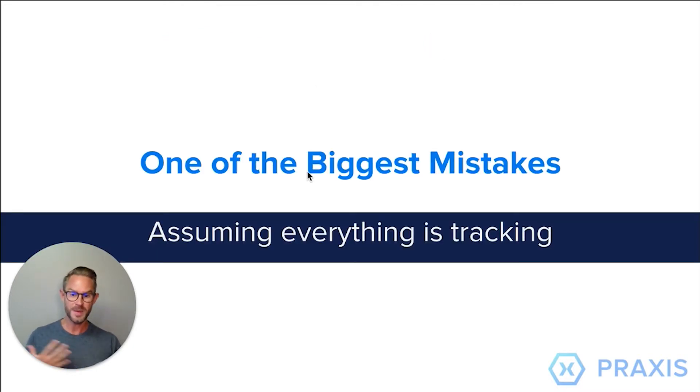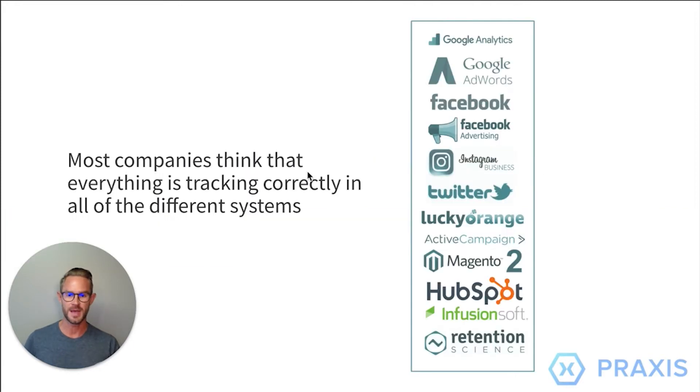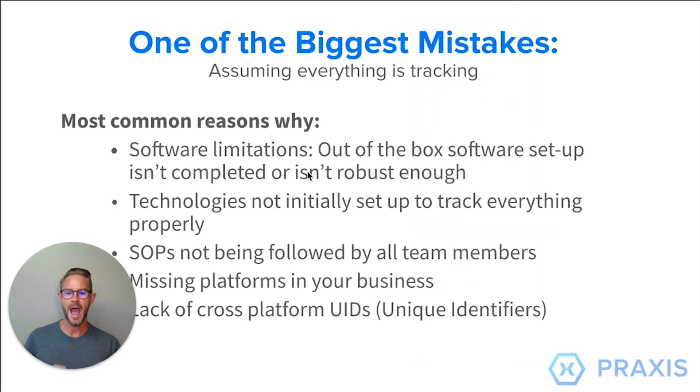One of the biggest mistakes is assuming that everything is tracking in your business. What I mean is that all these different applications you're using are not tracking exactly what you may need. I mean that by out-of-the-box software limitations. Some apps like Shopify are tracking certain things automatically, but there are other softwares out there that are not tracking the fields you need to answer your business questions. The technology is just not set up properly.